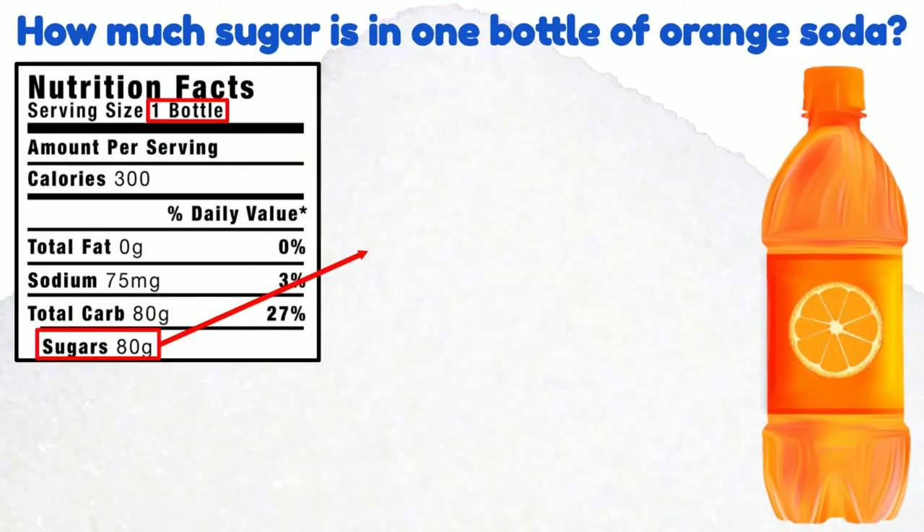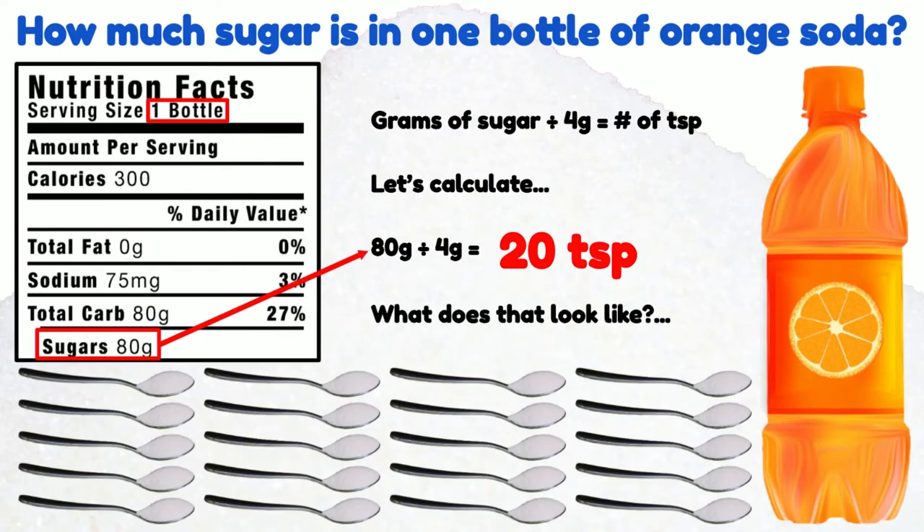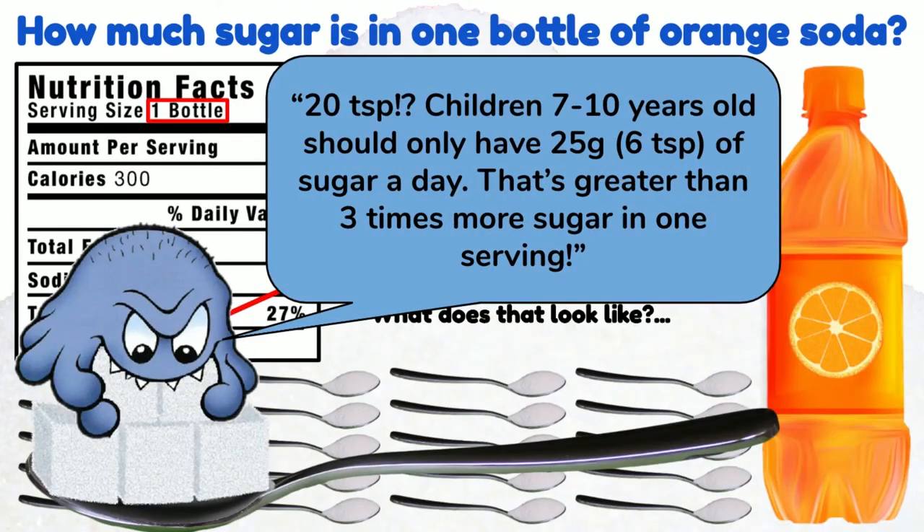How much sugar is in one bottle of orange soda? Let's do the math. 4 grams of sugar equals 1 teaspoon of sugar. So if there are 80 grams of sugar in this soda, we divide that by 4 to find out that there are 20 teaspoons of sugar. Children 7 to 10 years old should only have 25 grams or 6 teaspoons of sugar a day. The amount of sugar in this soda is more than three times greater than the amount they should have in a day.